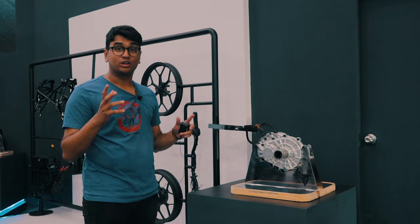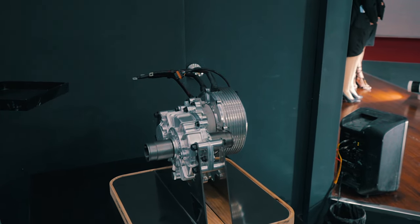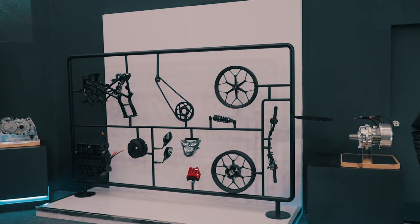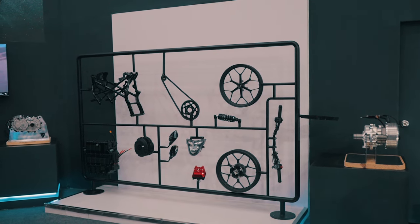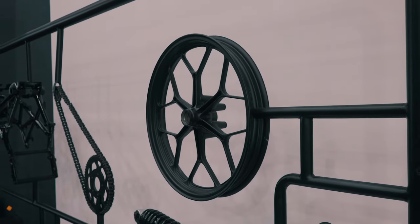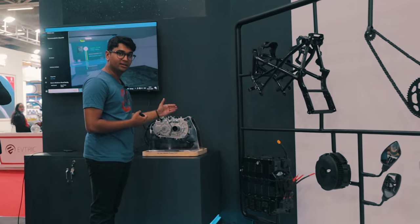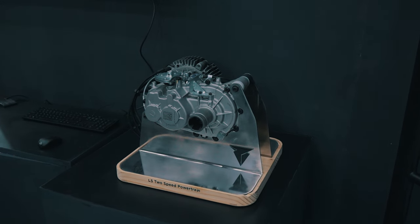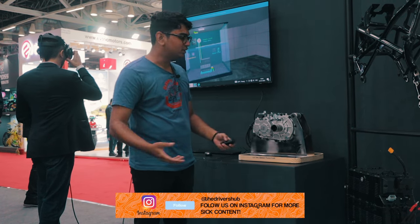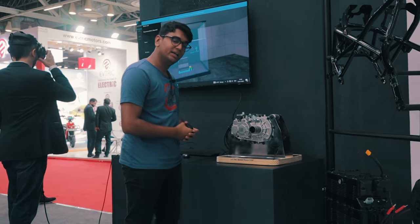Staying on the topic of the Kratos X, this over here is the Gen 2 powertrain developed by Torque Motors — supposed to be more powerful, more efficient, and just a better powertrain compared to Gen 1. These over here are the various components found on the Kratos R: the battery pack, the frame, wheels, and other parts. The Gen 1 motor is paired to a 2-speed gearbox and isn't used in Torque Motors motorcycles — instead they send it out to other brands and manufacturers who put it mainly in three-wheelers.